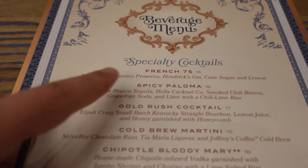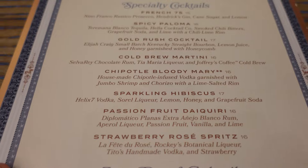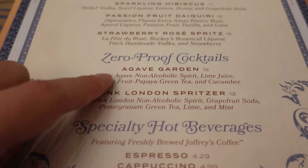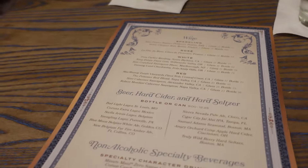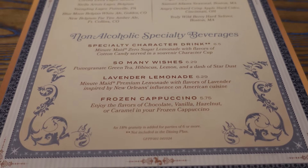For add-on cocktails, they have a French 75, Spicy Paloma, and a cold brew martini. The zero-proof cocktails include the Agave Garden and the Pink London Spritzer. They also have espresso, cappuccino, and café latte. On the back you can find wine, beers, hard ciders, and some non-alcoholic beverages.